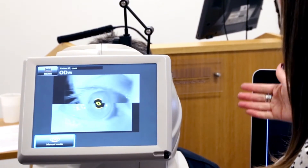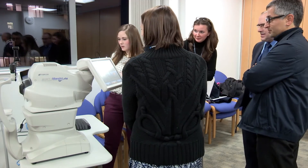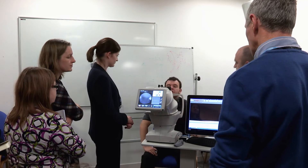The Topcon symposium has been fantastic. It's been really useful to discuss cases with other practitioners and compare how we practice, see how we do things differently, and talk about our use of OCT and how we've used it in our practices.